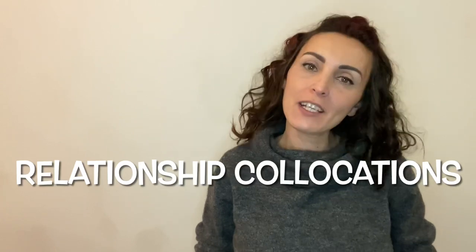Hello! Welcome to my first lesson in 2021. Today we're going to be talking about relationships. We'll be looking at relationship collocations.